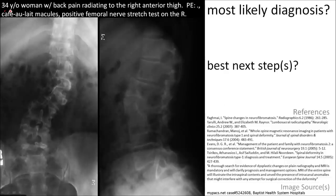Here's a 34-year-old woman presenting with back pain radiating to the right anterior thigh. On physical exam, there are cafe au lait macules, and the femoral nerve stretch test is positive on the right.